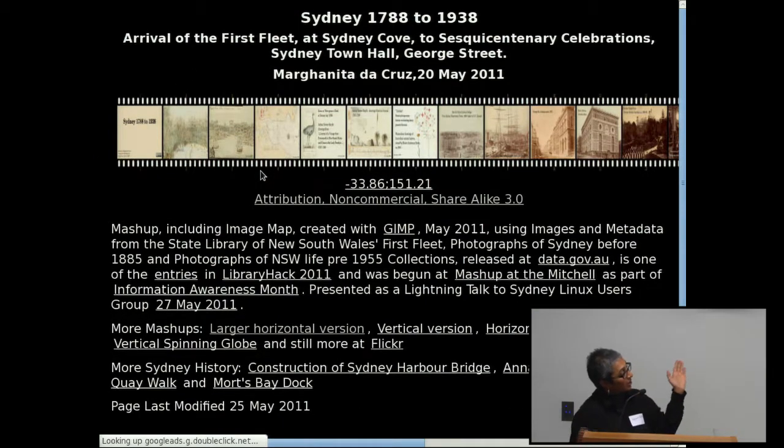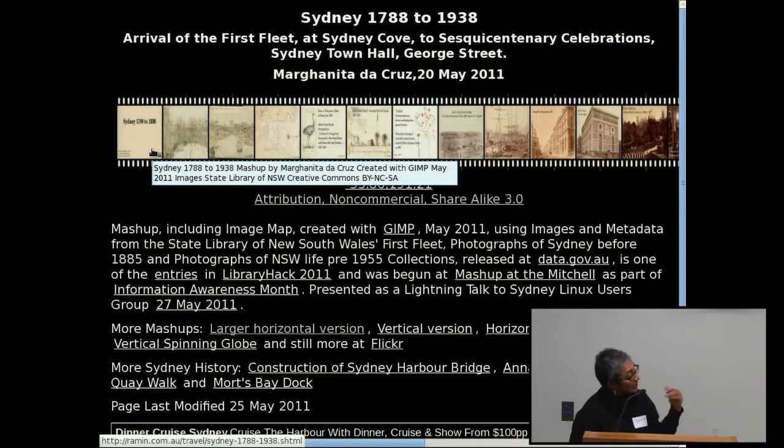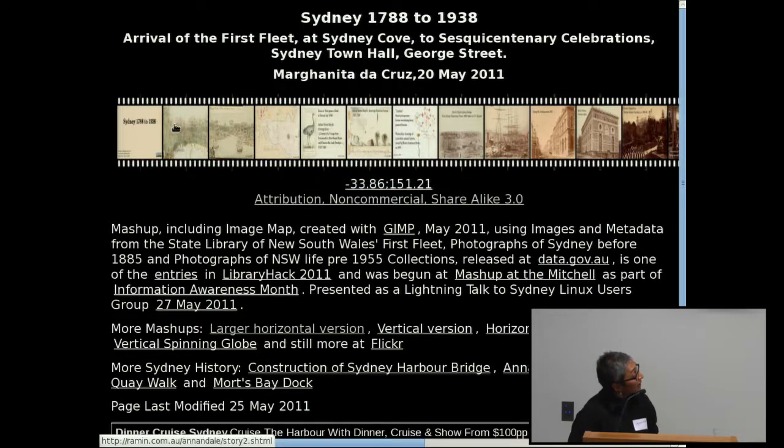With GIMP, you select the photos and it will turn them into that film strip. It also lets you do mapping, so on each image there you can click through to that.